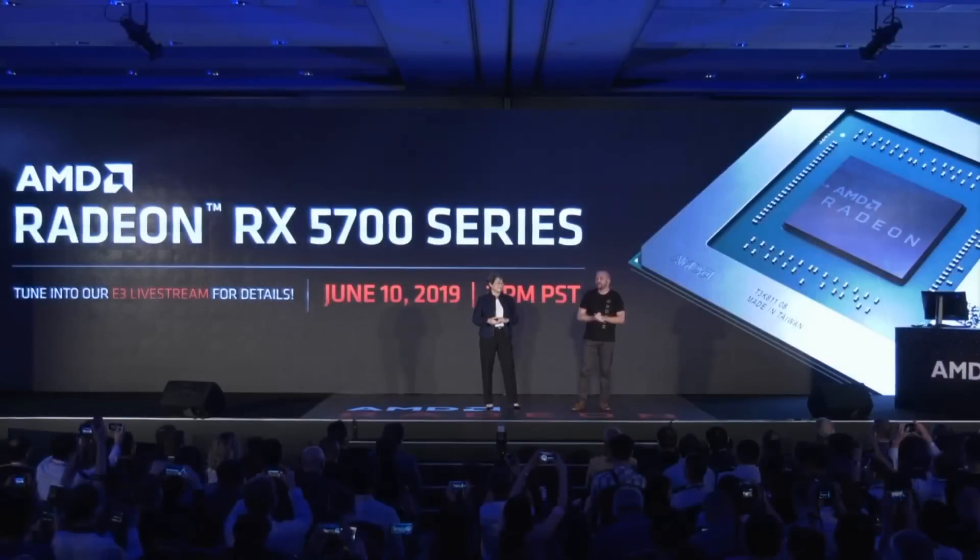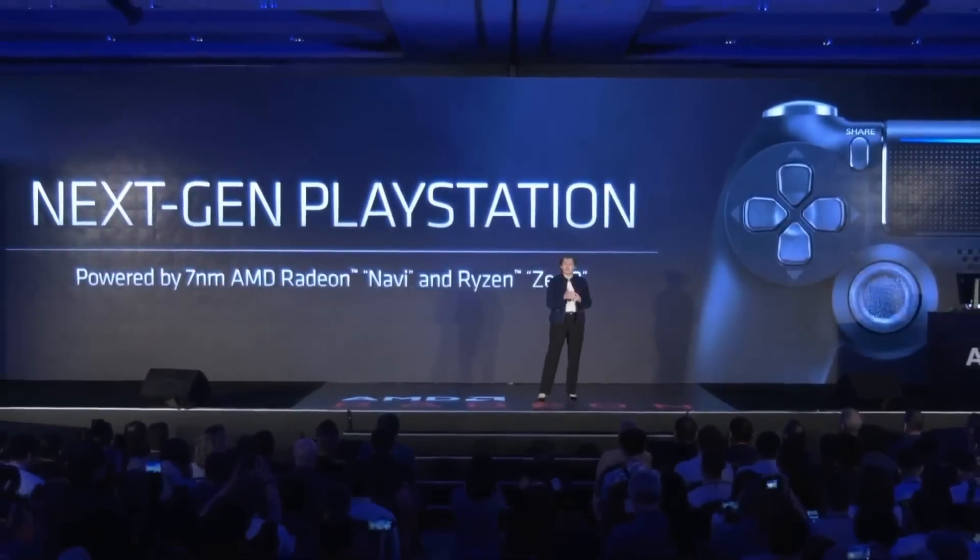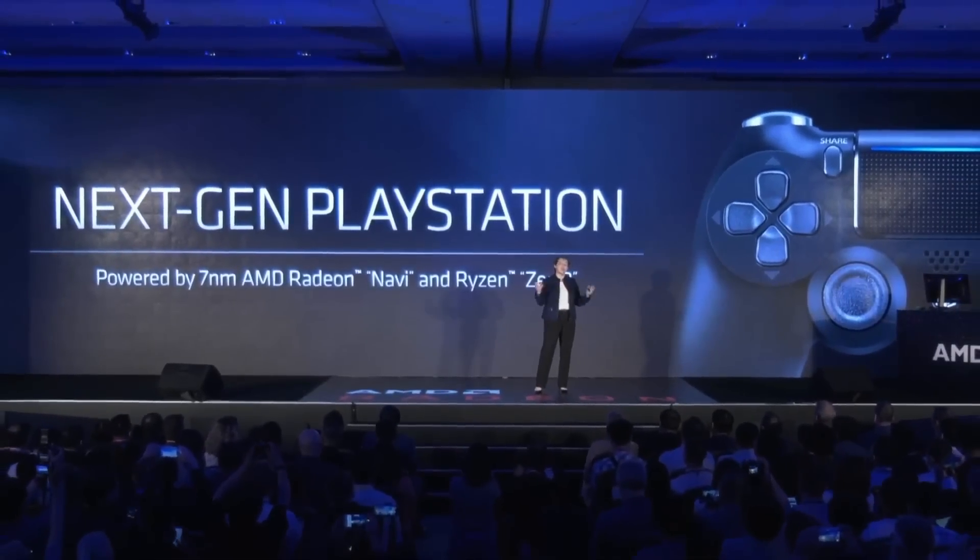More details will be revealed on June 10th at 3pm PST, when they will inform us on price points, products, performance, and some new features. It's also worth mentioning that the PlayStation 5 will be powered by Navi and Zen 2.